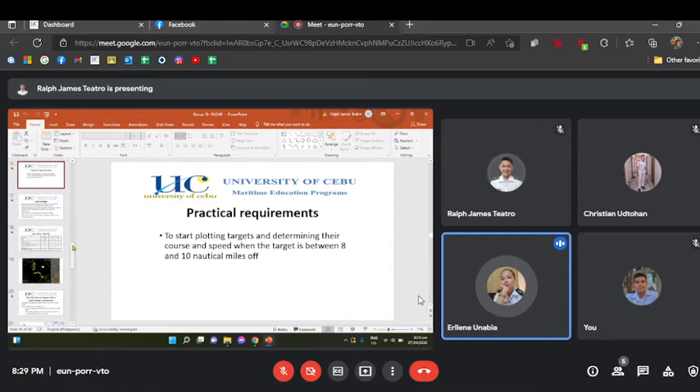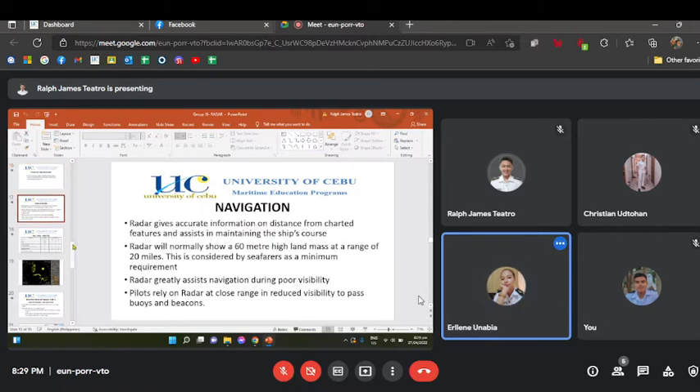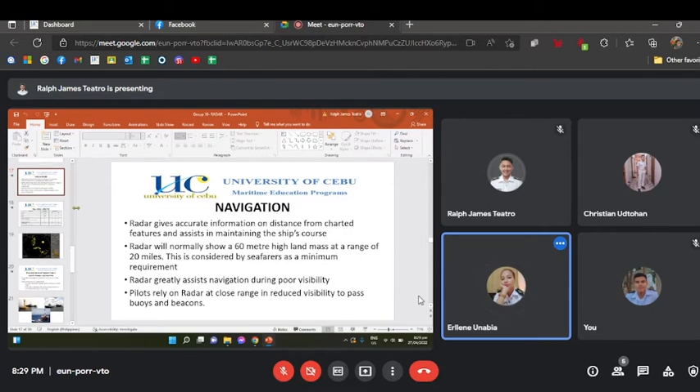The practical requirement is to start plotting targets and determining their course and speed when a target is between 8 and 10 nautical miles off. In navigation, the radar gives accurate information on distance from charted features and assists in maintaining the ship's course. The radar will normally show a 60-meter-high landmass at a range of 20 miles, which is considered by seafarers as a minimum requirement. The radar greatly assists navigation during poor visibility, and pilots rely on radar at close range and reduced visibility to pass buoys and beacons.